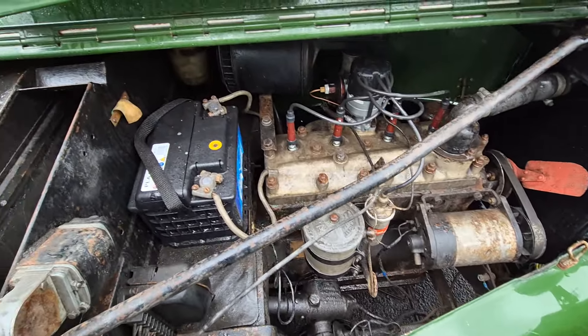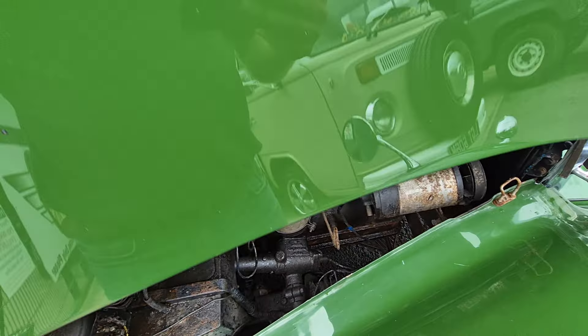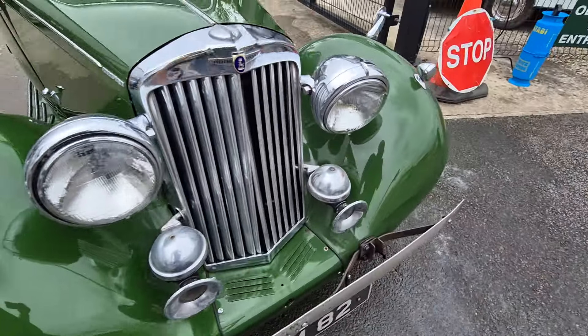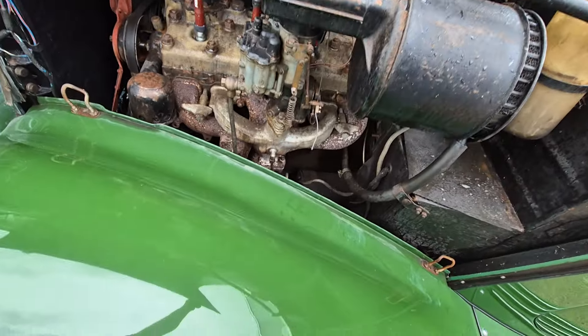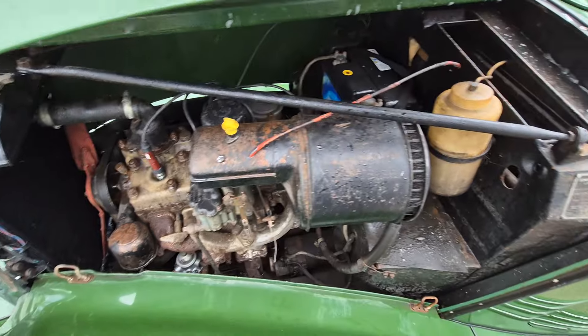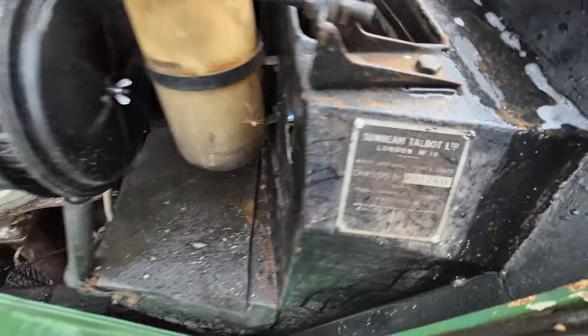We did put a pack on earlier on but we couldn't seem to get any voltage into the car. Perhaps we didn't see a cutoff switch, a battery switch. No, I'm still not seeing a battery switch, so we may have a bit of a wiring issue. But anyway, we'll have a go — we'll see what's what when we get five minutes.